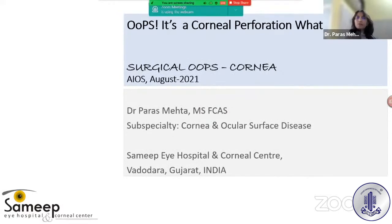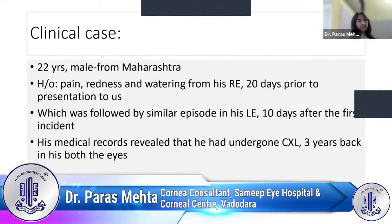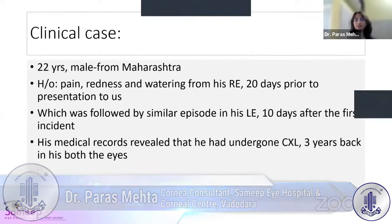My talk is about corneal perforation: what do I do? I would like to begin with an interesting clinical case. A young male coming from Maharashtra presented with pain, redness, and watering from his right eye, which started 20 days prior to his presentation to us, followed by a similar episode in his left eye 10 days after the first incident.